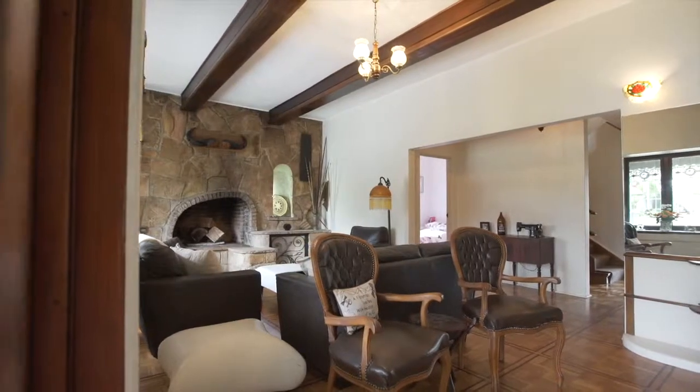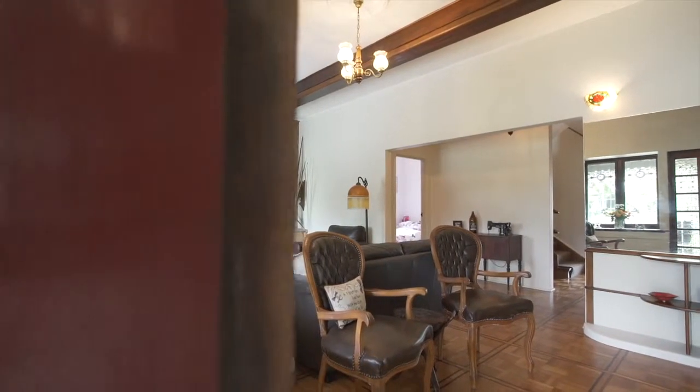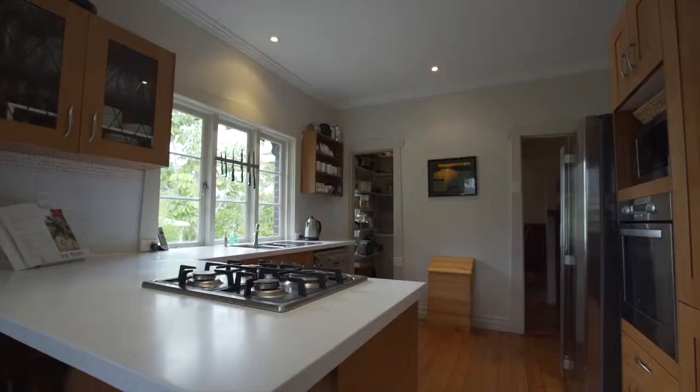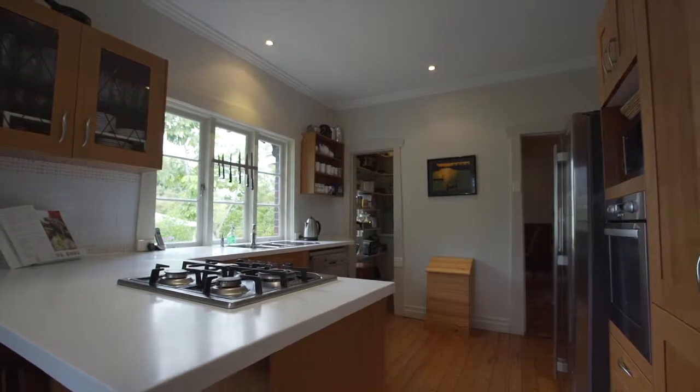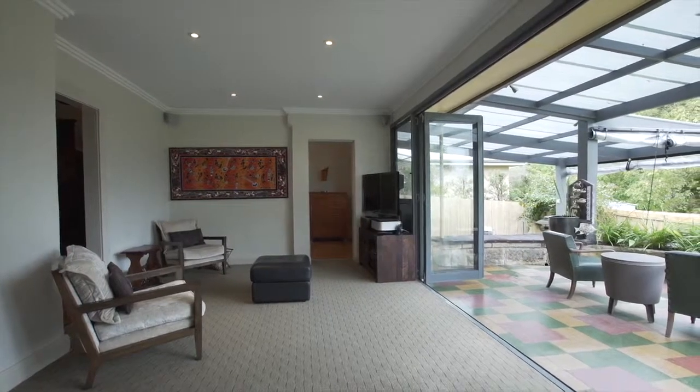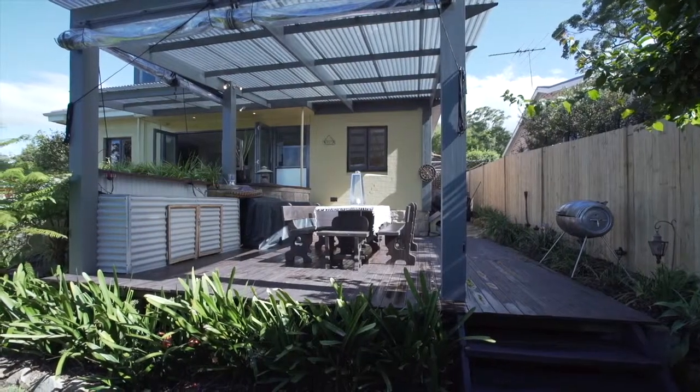Once inside, the floorplan is spacious and free-flowing with plenty of space for the growing family. There is a large formal lounge room, dining room, modern kitchen, and open-planned family and casual meals area, with bi-fold doors leading directly to the covered entertaining areas.